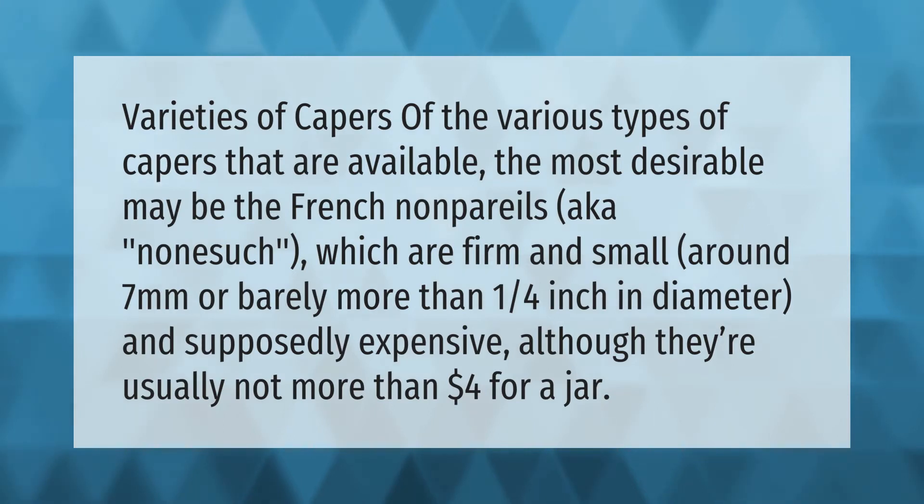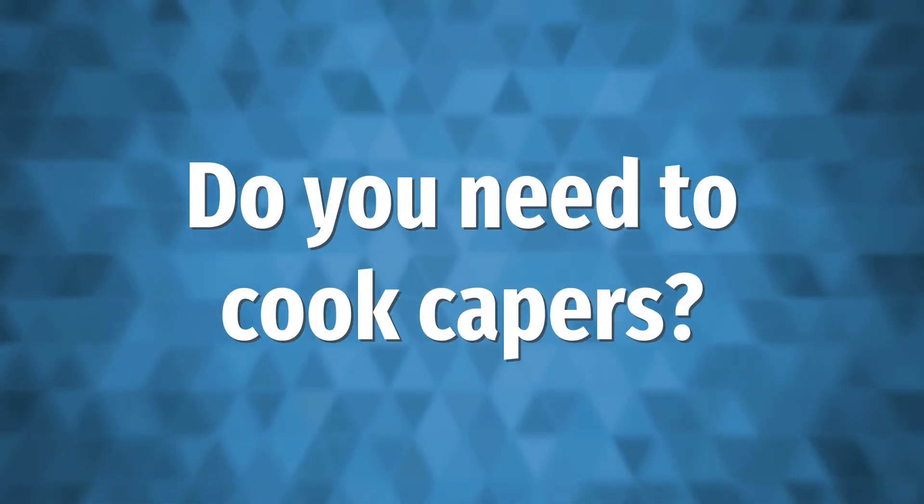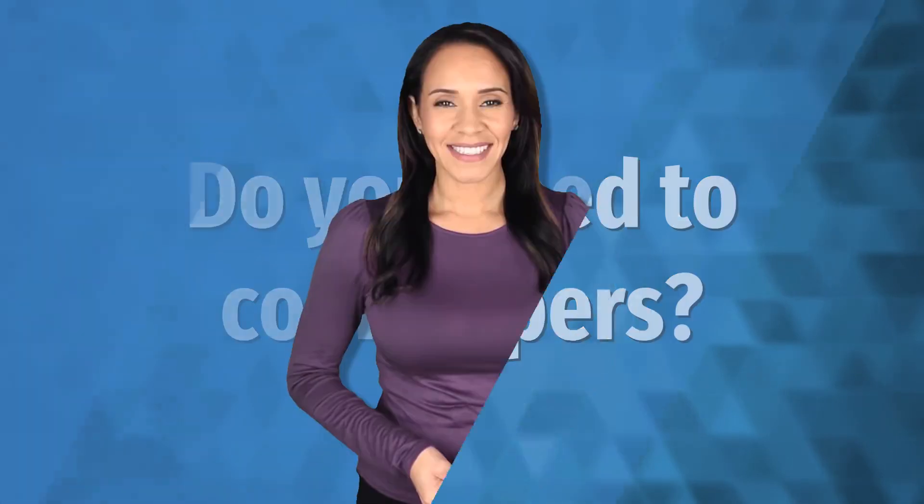Of the various types of capers that are available, the most desirable may be the French nonpareils, aka 'none such,' which are firm and small — around seven millimeters, or barely more than one quarter inch in diameter — and supposedly expensive, although they're usually not more than four dollars for a jar.